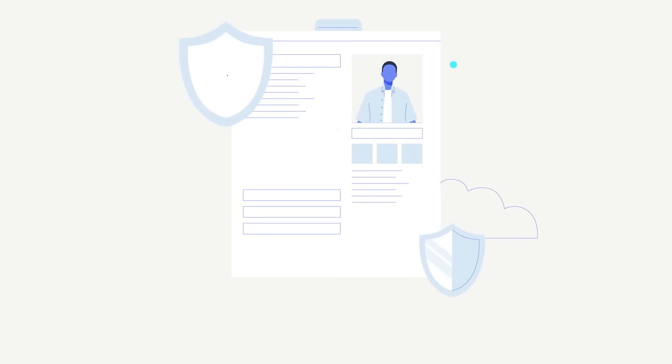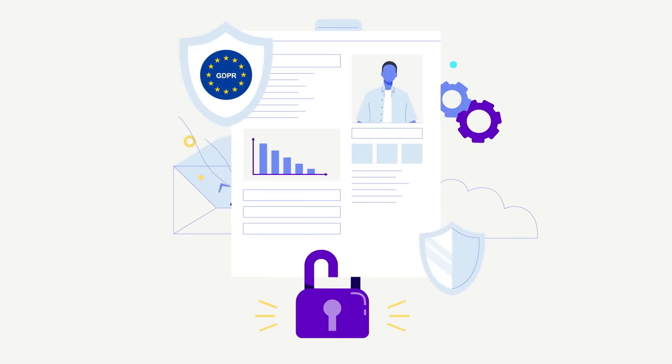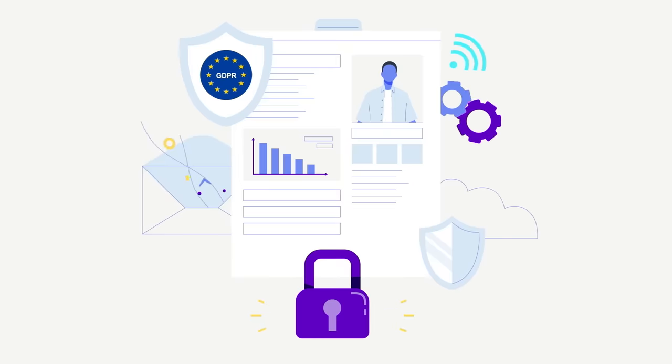All Atingi courses comply with the EU GDPR guidelines, so we'll protect and handle all your data securely.